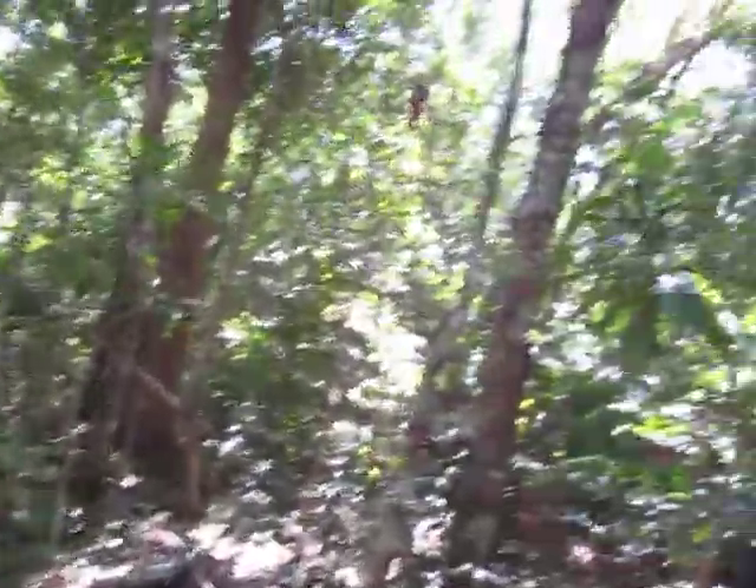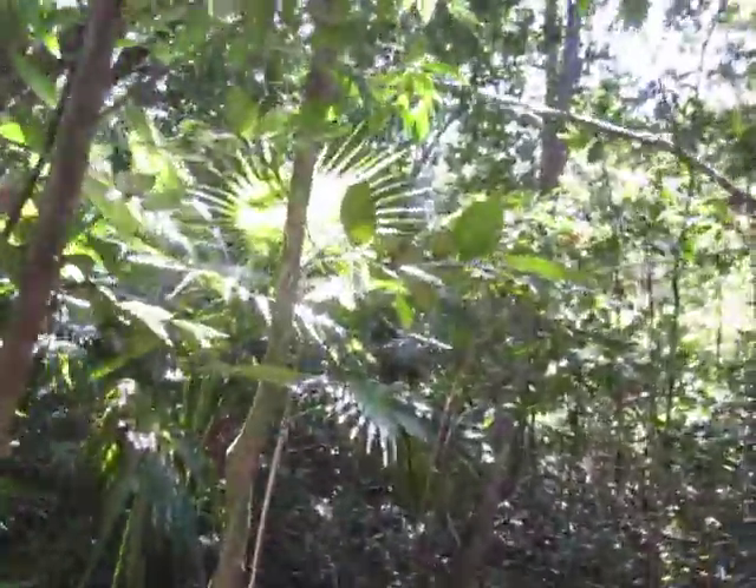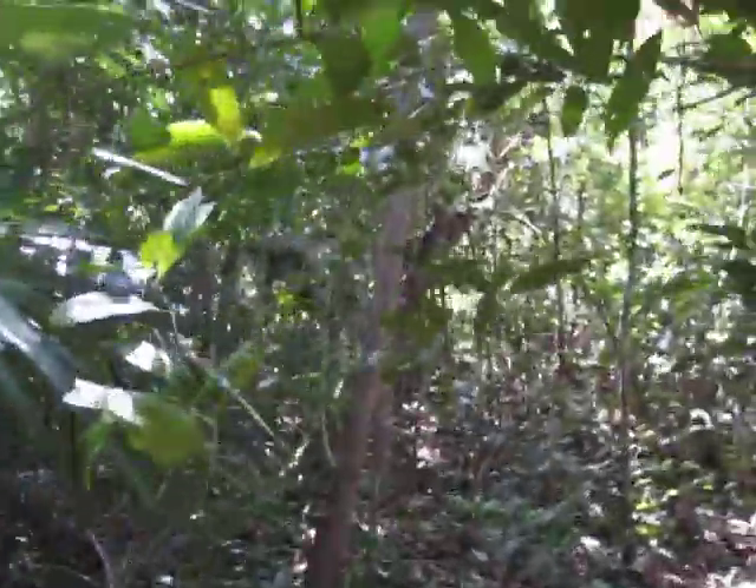I wonder if there's a real cenote back here. Looking for a place to do some ranting. There's a lot of limestone back here.